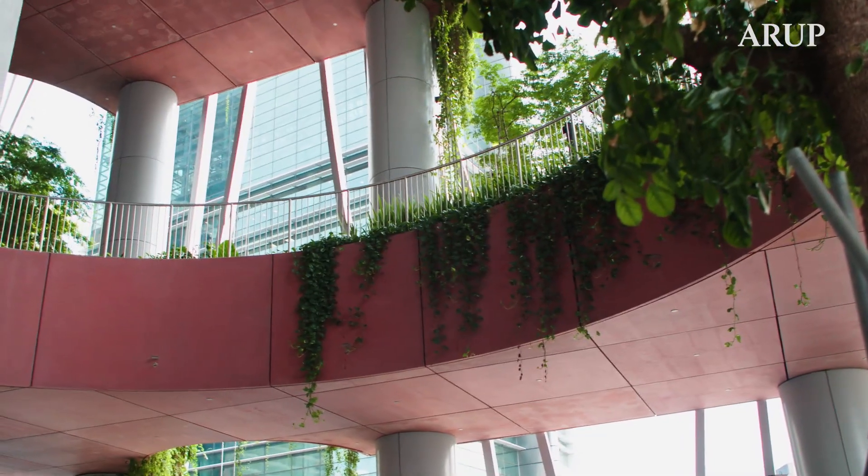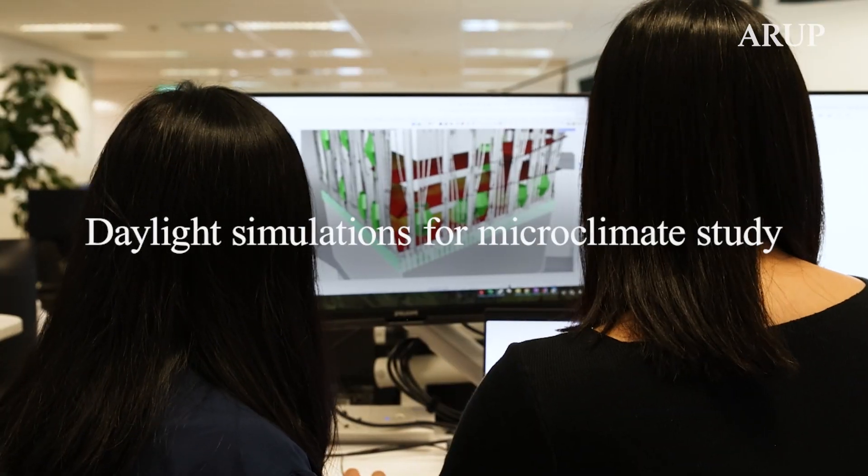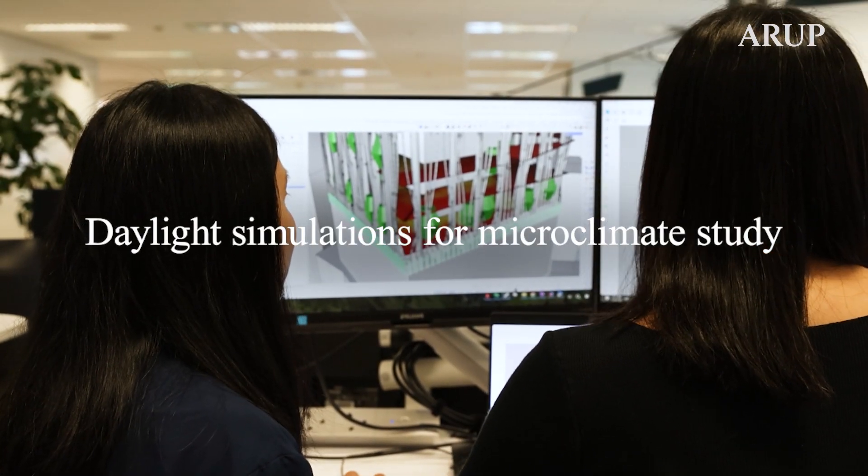This biophilic design brings in natural ventilation, cooling the spaces. We also studied daylight to figure out where to put different plants, enhancing comfort and the overall quality of the area.